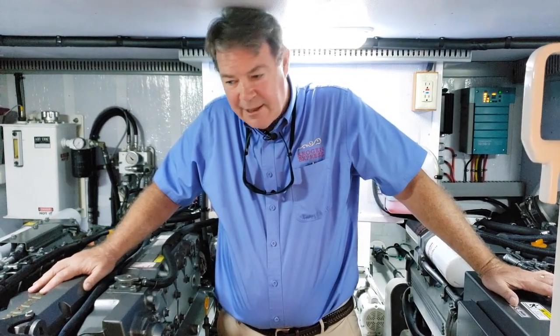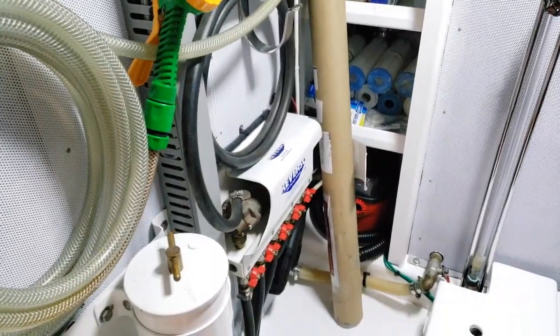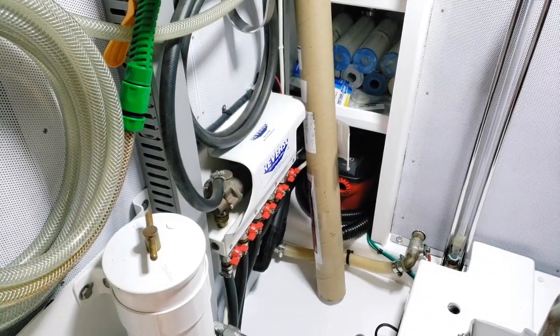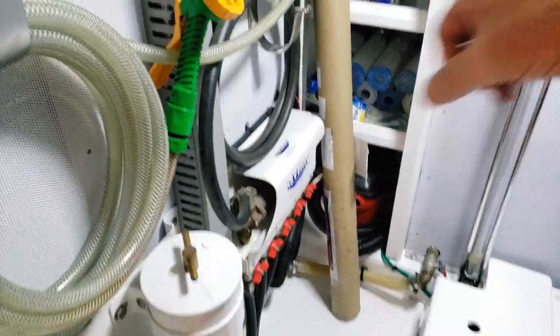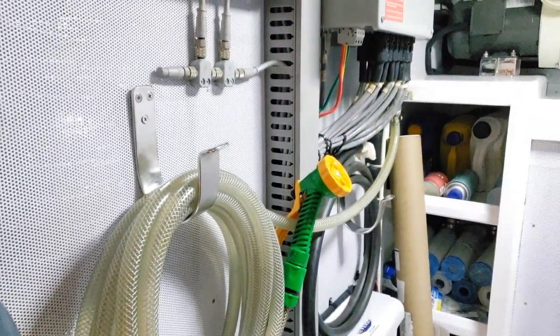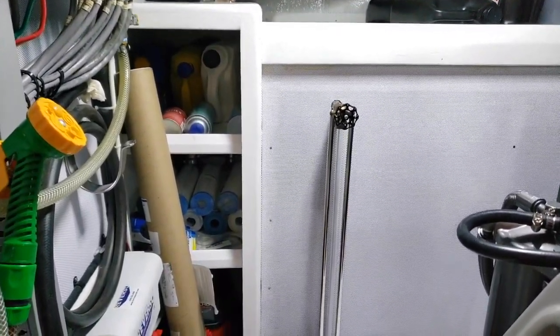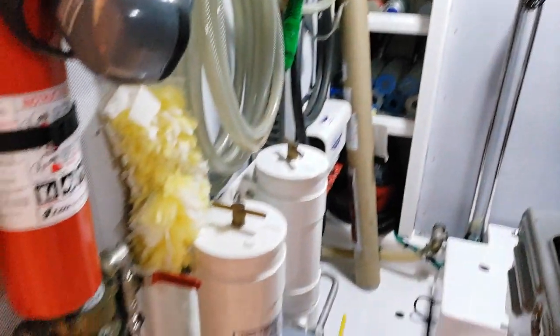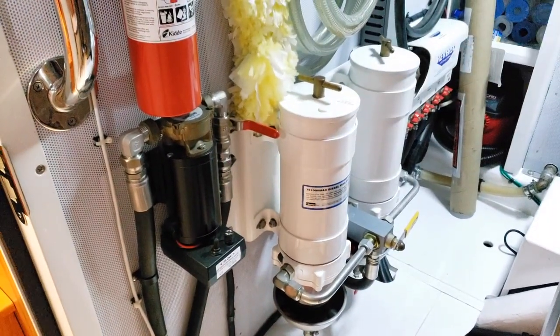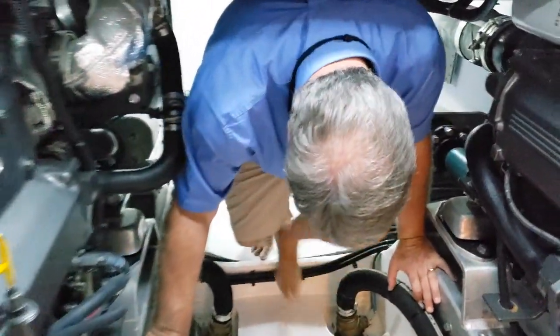So for the next owner, the engines will be truly fully up-to-date and ready to go. Over on this side I want to show you the Reverso oil change system — it has five lines going to it for both engines, both transmissions, and the generator. There's also a fresh water wash down here if you need to hose things down. The water tanks and the fuel tank each have a sight glass. There's also a fuel transfer pump and big ray cores for both engines as well as for the genset.